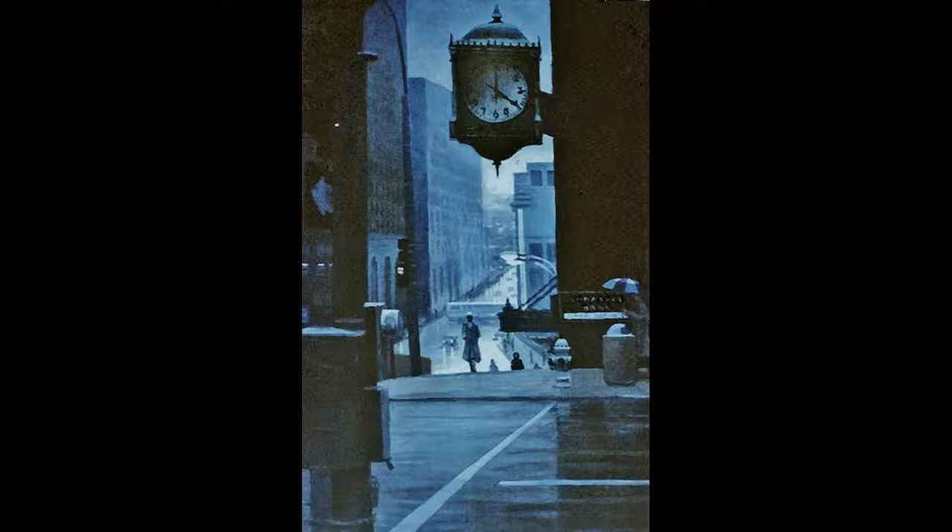This is a view of 10th and Wallet Street in Kansas City, Missouri. The clock is hanging on the Commerce Bank building at that location. It is a downtown landmark.